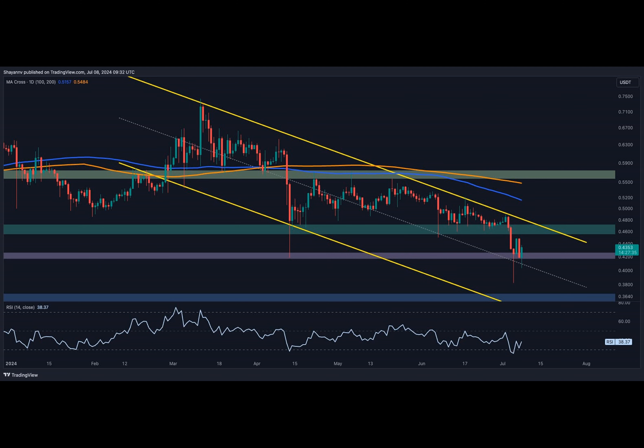A period of consolidation within the range between 42 cents and the channel's upper threshold of 47 cents is expected in the short term. If the price breaks below the critical 0.42 support region, the continuation of the bearish trend will become more likely.